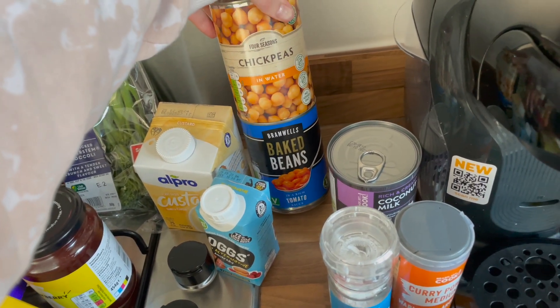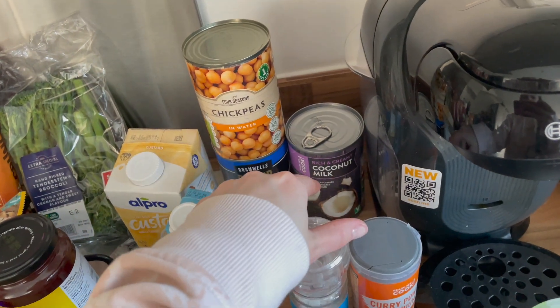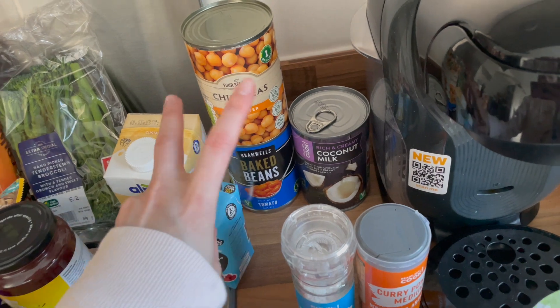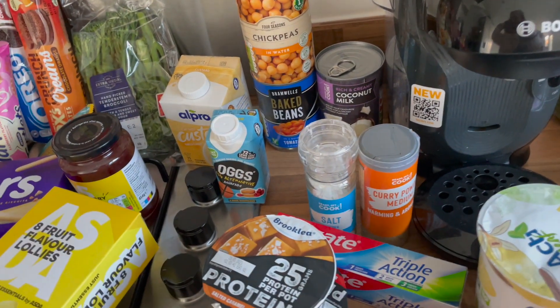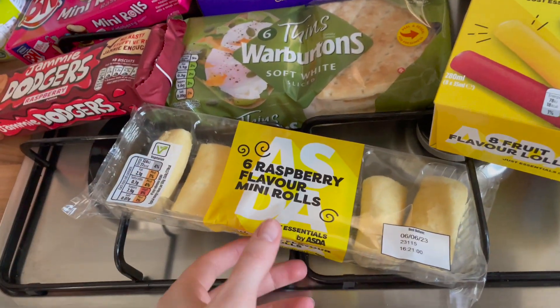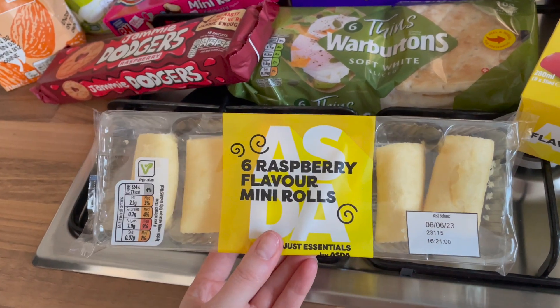We've got some chickpeas in water because I always like to have them in the cupboard as essentials, along with coconut milk for when I make curries. Then baked beans — I'm planning on having a vegan fry-up this weekend. I say fry-up but it never actually fries, it all goes in the oven. So moving on to Asda.